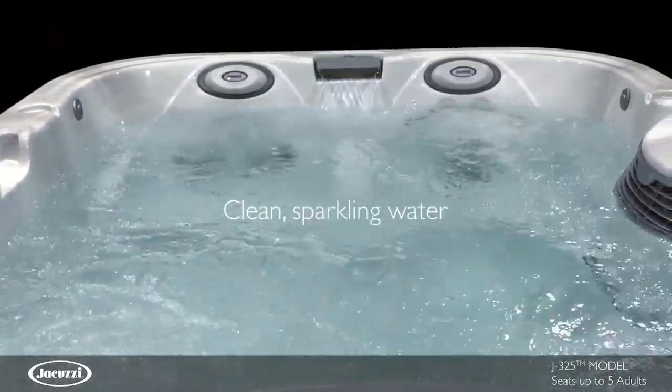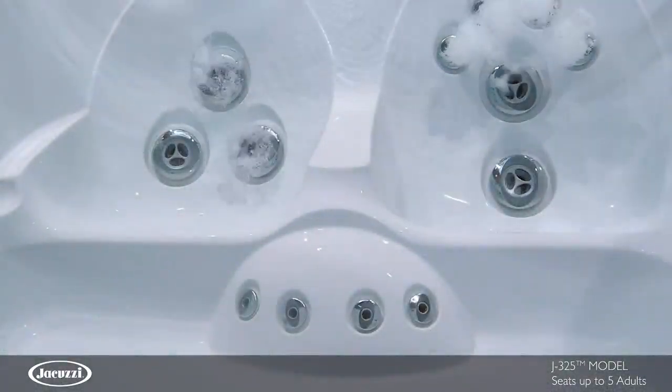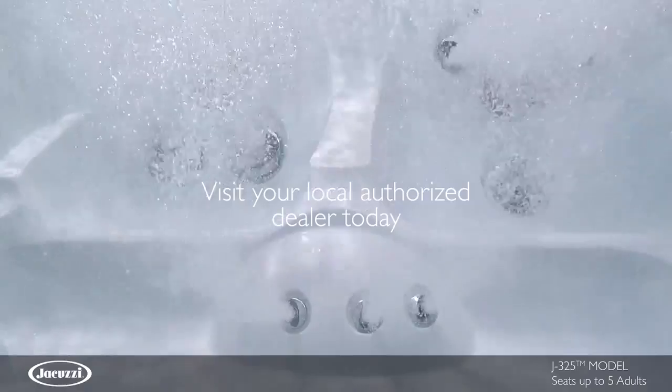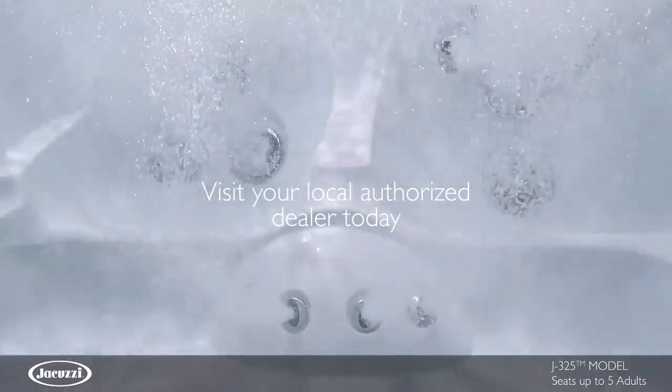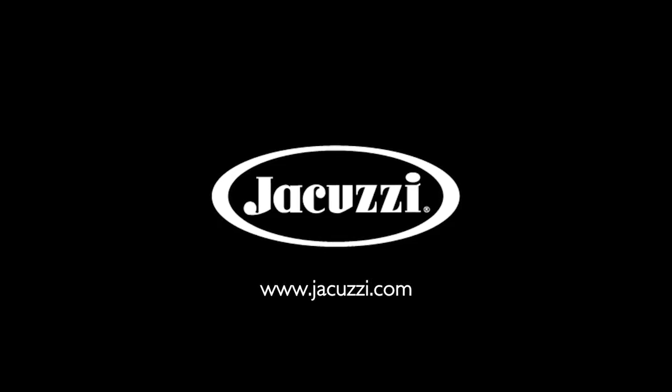With a four-stage filtration process that achieves clean water quickly, experience the smart engineering and premium jetting of the low profile J325 hot tub for yourself. Contact your local authorized Jacuzzi hot tub dealer today.